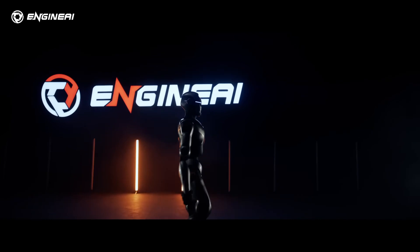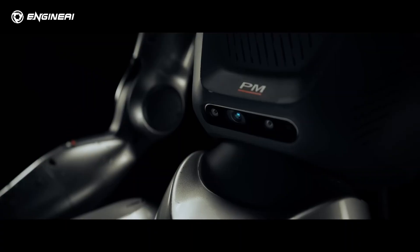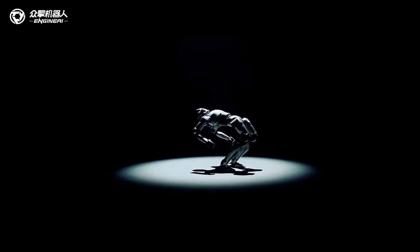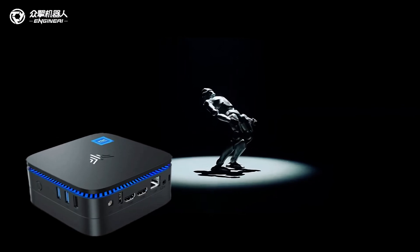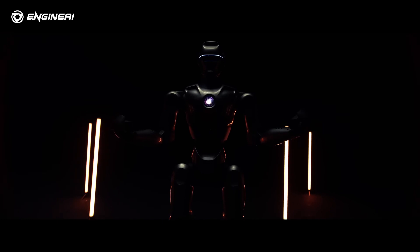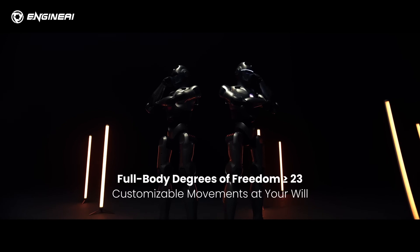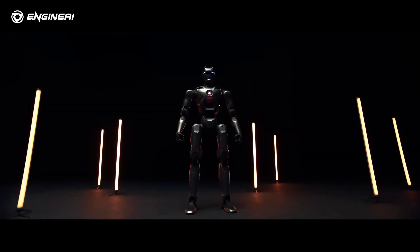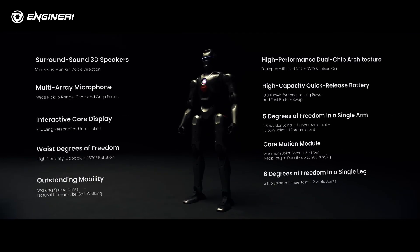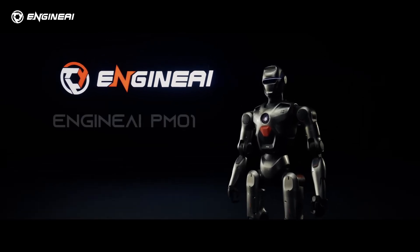That's faster than some of its competitors in the same price range, like Booster's T1. Under the hood, the PM01 is powered by a dual-chip architecture featuring an Intel N97 processor and an NVIDIA Jetson Orin, giving it the computational power needed for advanced AI and machine learning applications. This makes it an ideal platform for research and development, whether you're exploring robotics for education, prototyping, or advanced AI experiments.